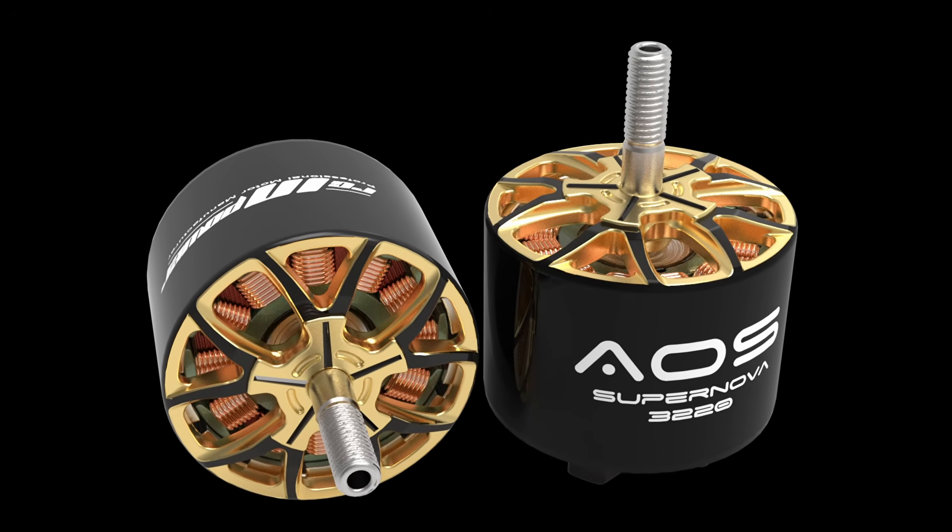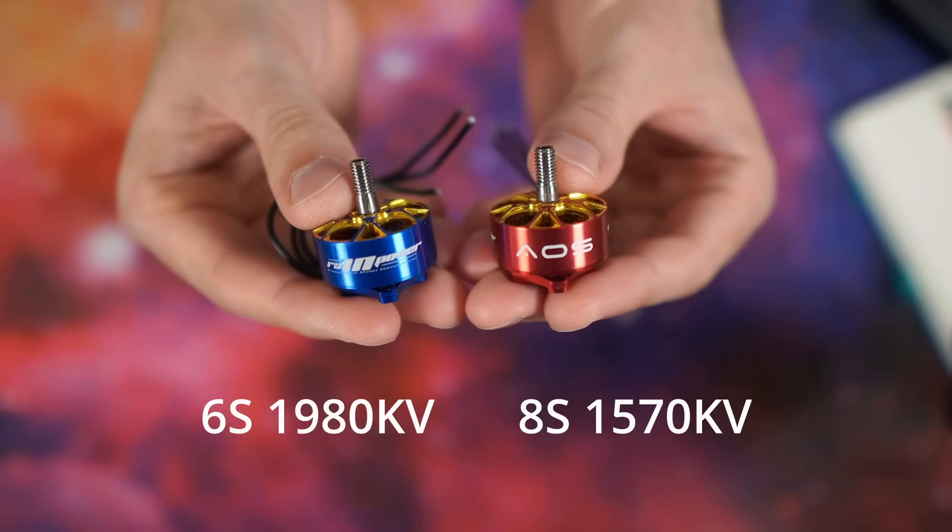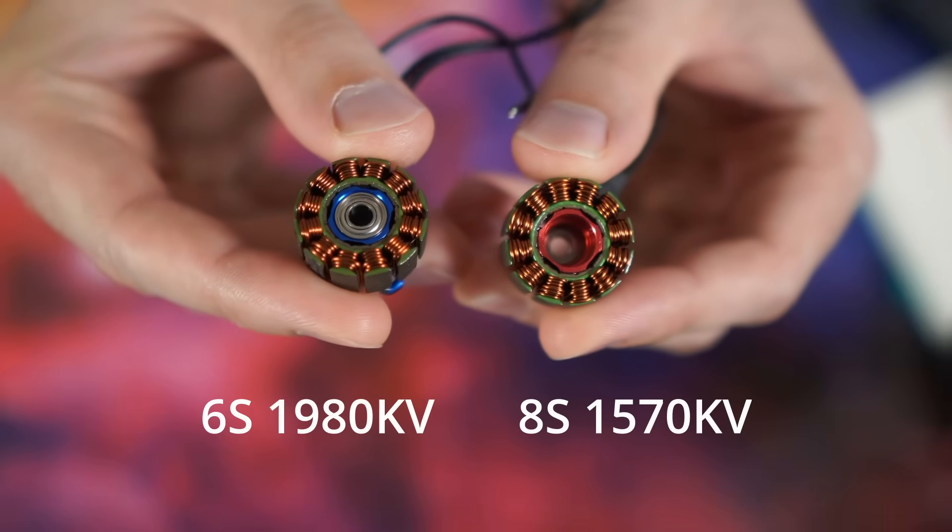At this time I had just launched the Supernova 2207 1570 KV, an 8S motor that delivered more power and torque than anything I had ever tested before on 5-inch props. I was also working on a 10-inch CineLifter motor as part of some consulting work. That moment fundamentally changed what would become the AOS Supernova 3220 — no longer would it just be for 10-inch CineLifters; it would be a motor designed from the outset to break a world record.